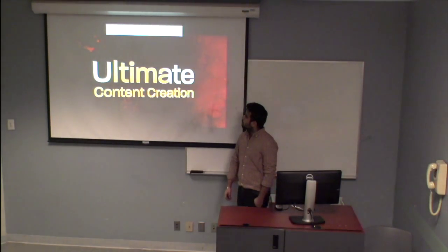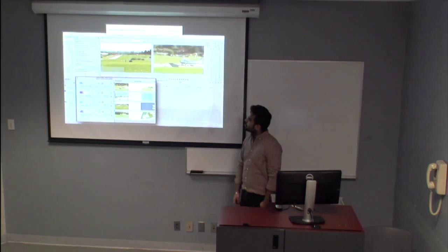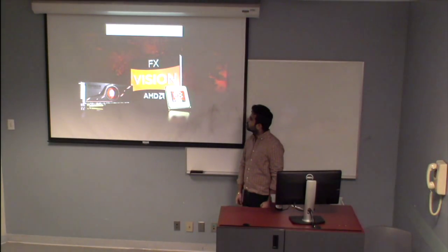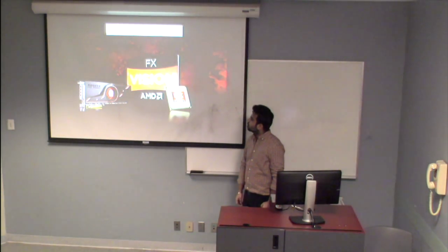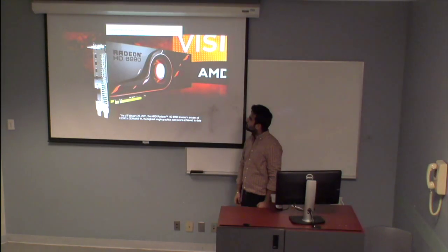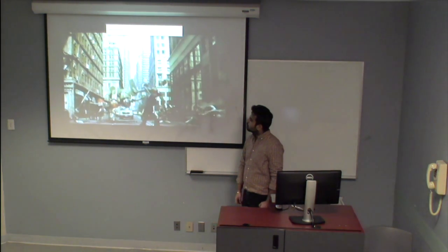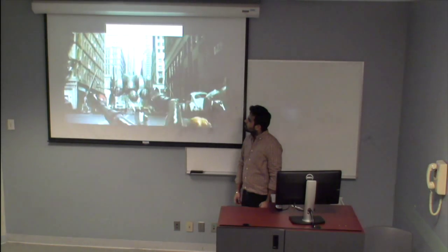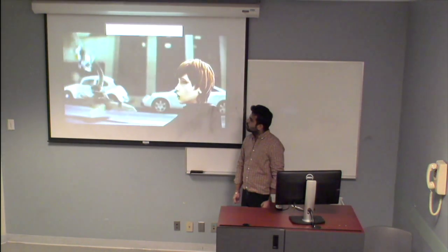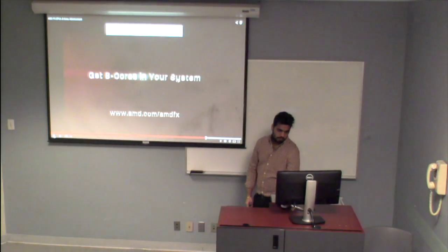And ultimate power for all your demanding content creation needs. Introducing Vision FX technology. When you combine the power of an AMD FX 8-core processor with the world's fastest graphics card, the AMD Radeon HD 6990, you can put your graphics to the test and revel in the full experience with AMD's second generation of DirectX 11 capable graphics. All that you know is about to change. Get 8 cores in your system.